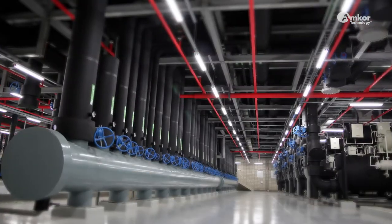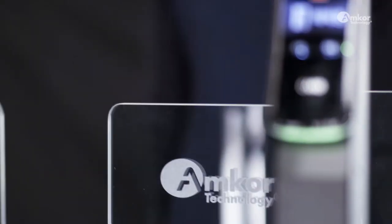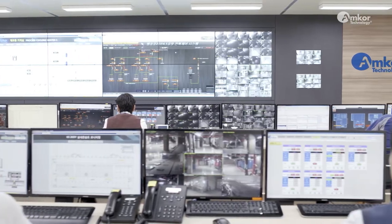K5 is an eco-friendly factory designed to be safe, clean, and truly sustainable. And, using rigorous security systems, customers' assets are always protected.